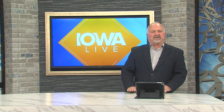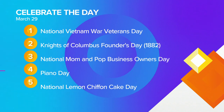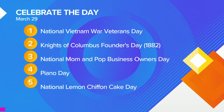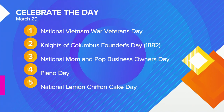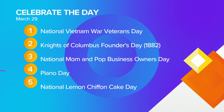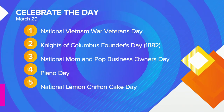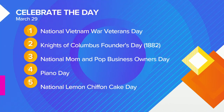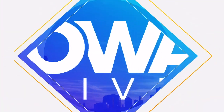Let's take a look at some things we are celebrating here today. You do realize that today, the 29th of March, is National Vietnam War Veterans Day, Knights of Columbus Founders Day — first founded on this day in 1882 — Mom and Pop Business Owner Day, so make sure you visit a local business. It is Piano Day, and if you're looking for something great to eat, how about a lemon chiffon cake? We are celebrating that today as well. Thank you so very much for watching, and hopefully you can have yourself a great day and come back tomorrow for another edition of Iowa Live. See you, everybody. Bye-bye.